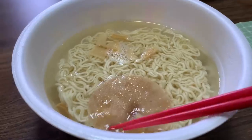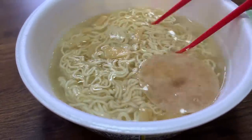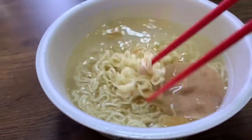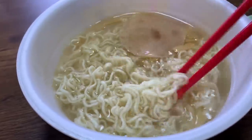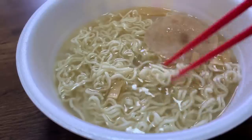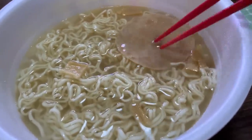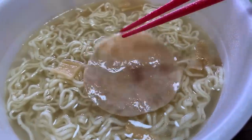Let me know your opinions on what you think of these food videos. So check it out — that's my char siu there. My noodles are ready. This is how I like my noodles — I really don't like soft noodles, so I usually eat my noodles before the allotted time. That's the bamboo shoots right there. That's my very thin slice of char siu meat.